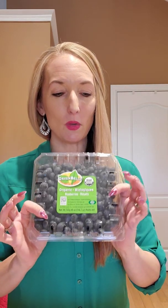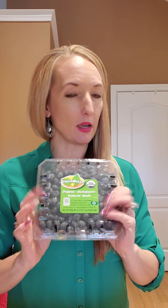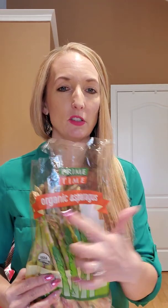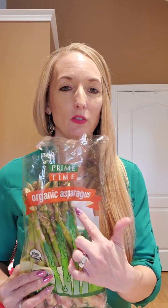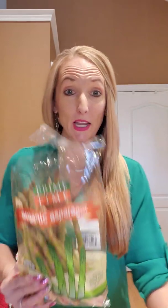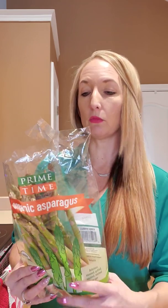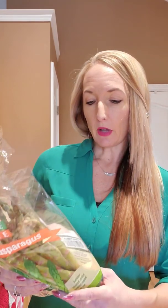Back to the Costco haul! Blueberries — I went through the meat, and this is what else I bought. I like their blueberries. I do go organic; they cost a couple dollars more but it's worth it. I've already opened these. Asparagus — I just noticed these are organic now too. I try to buy organic whenever I can, not just the dirty dozen like apples. Really everything.